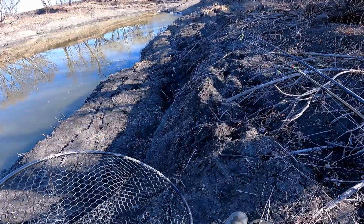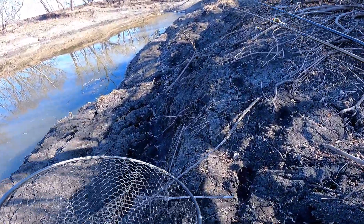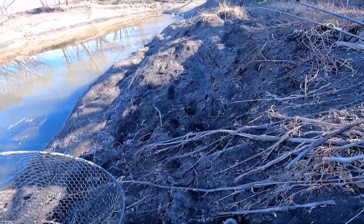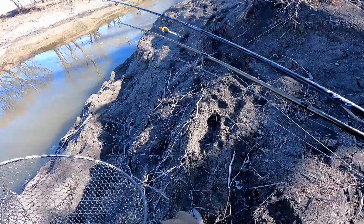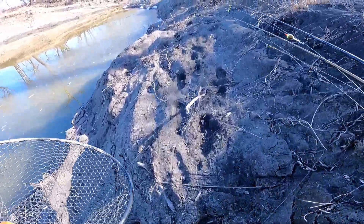I just kind of prefer not to fish the local dams because you're going to be fishing shoulder to shoulder with people and getting tangled up. Part of the reason why I go fishing is to get away from humanity a little bit — I kind of like getting lost out here.